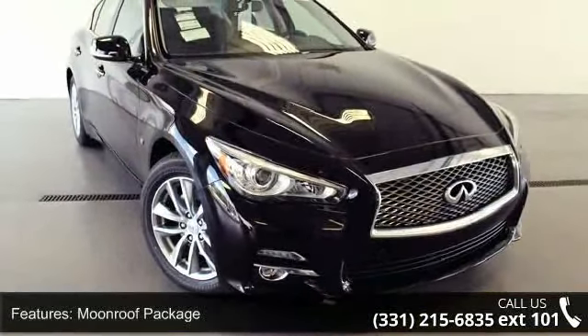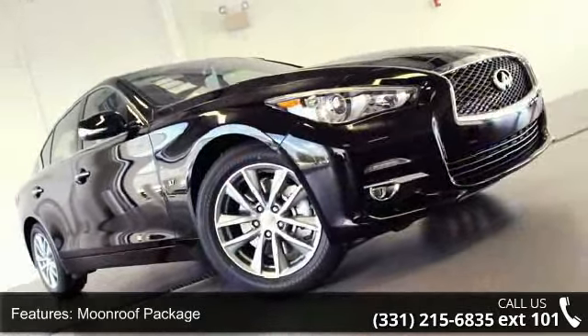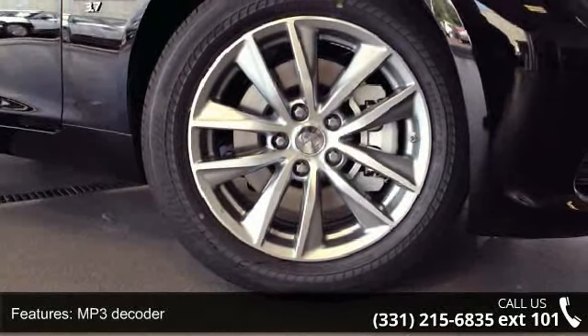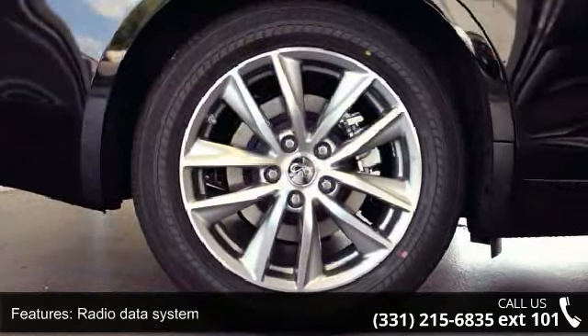Some of the top features included with this vehicle are moonroof package, 6 speakers, MP3 decoder, radio data system, air conditioning, automatic temperature control, rear window defroster, power driver seat, power steering, and power windows.